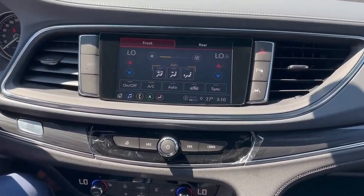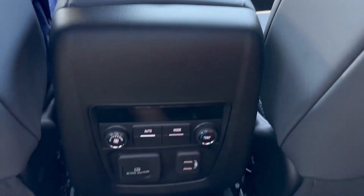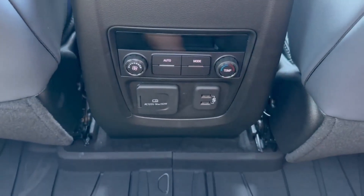Another thing you'll notice about the Enclave is you don't only have dual-zone climate, but when you click into the rear you actually have tri-zone climate, so the person in the back can control their own temperature.